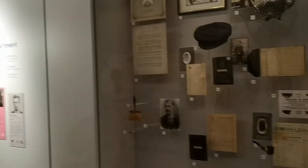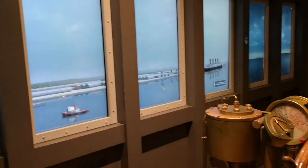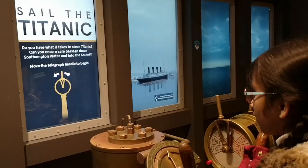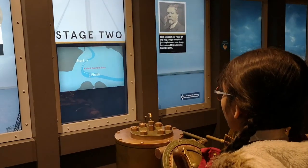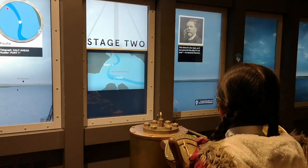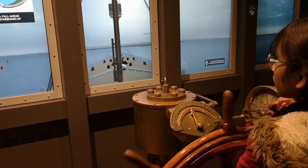Life on board — there's this mini little game that I played. You have to control the Titanic to get from stage one to stage two. I'm literally on stage two right now. It shows in the front and on the left the track, and on the right there's going to be the captain guiding me.